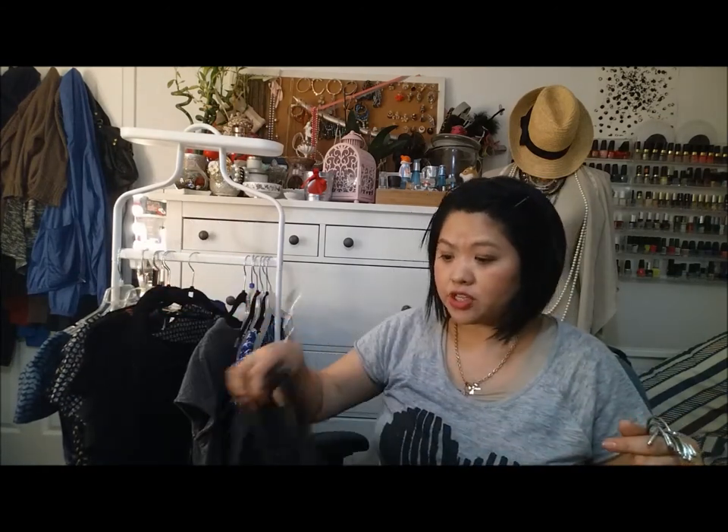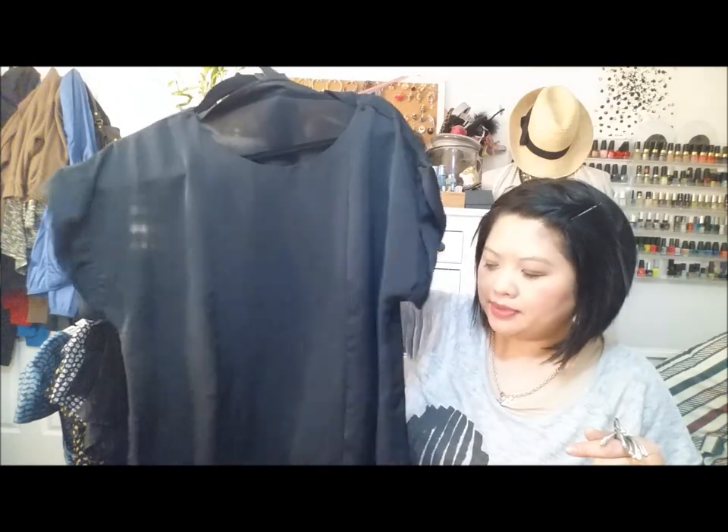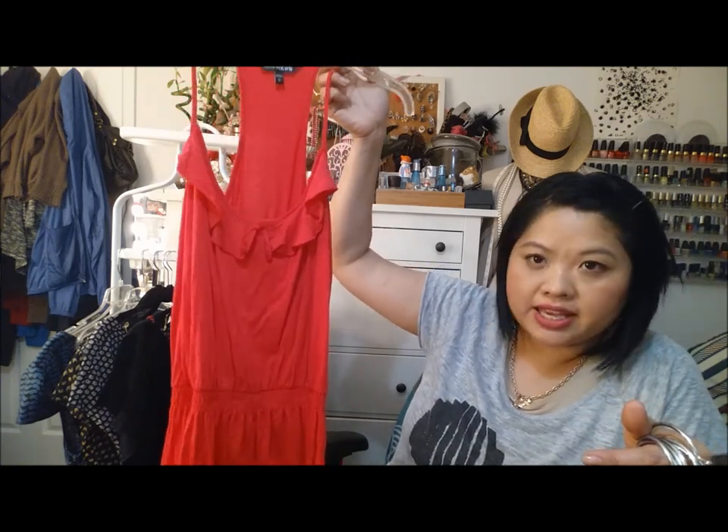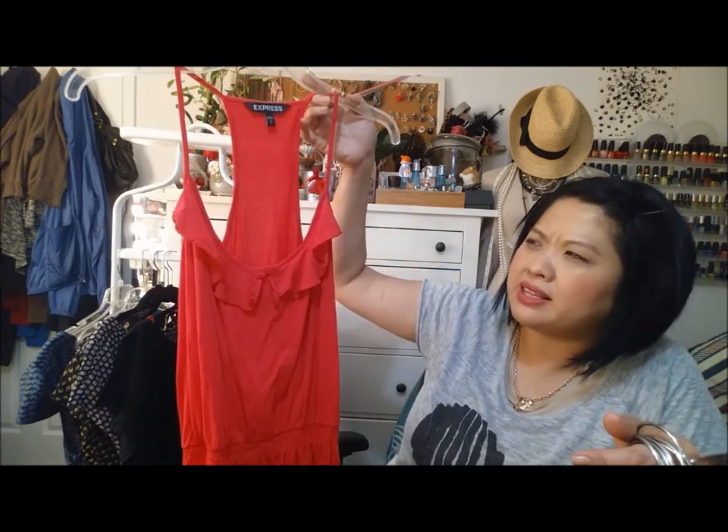Here is another black dress by Apostrophe. It's more like a sack and I keep telling myself it's going to look so cute with a belt or a ribbon, but I haven't done that. I kept this dress around because I felt like I can't wear tighter dresses because of my weight, and I am going to be donating that because that's just not healthy thinking. Here is a dress from Express — it's a hot pink dress. I did like it when I got this several years ago but the top is stretched out and it just doesn't look like when I first bought it, so I will be donating that.